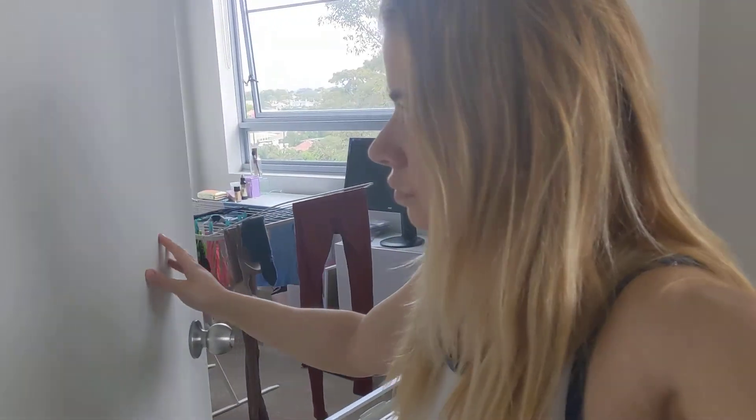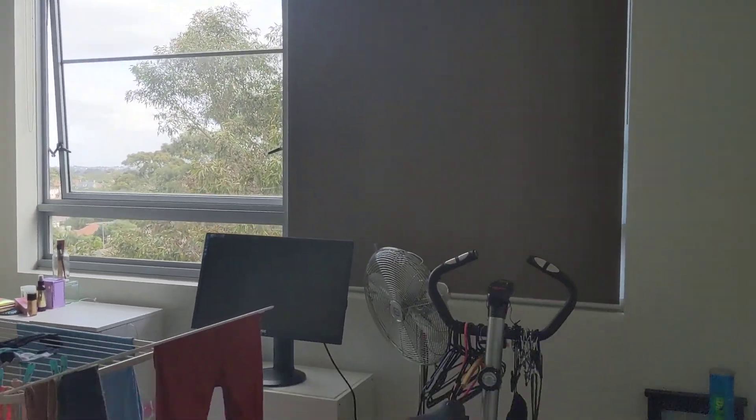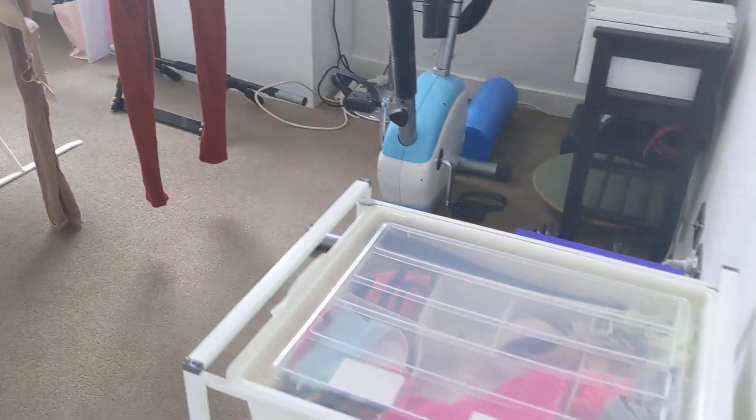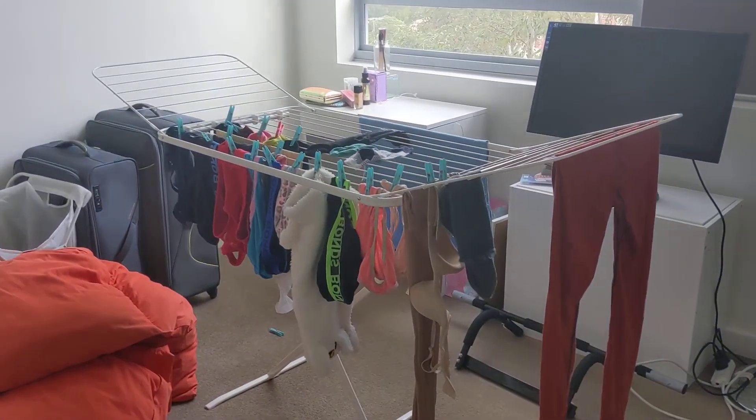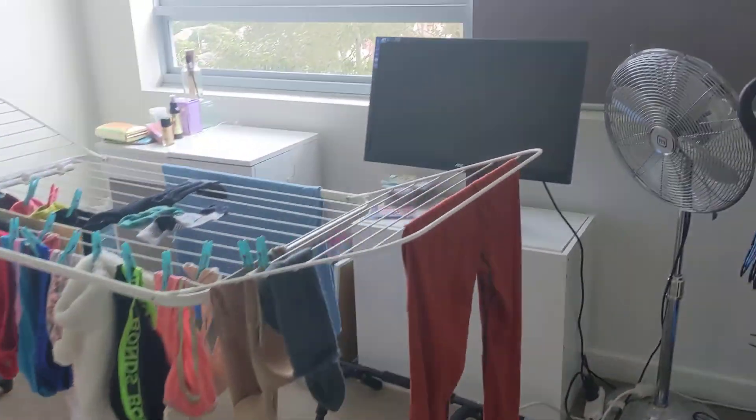We're coming to the back of the apartment. This was the original bedroom, which we had set up for about a month, but it is absolutely freezing in here - probably because it's got that massive window. Now this is the activities room with some clothes storage and the laundry area.